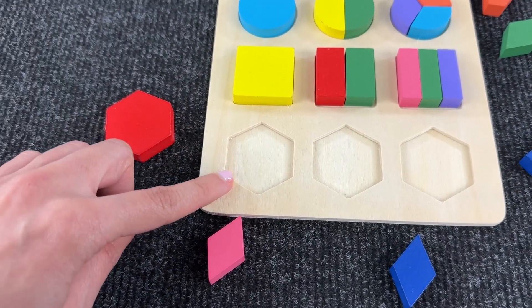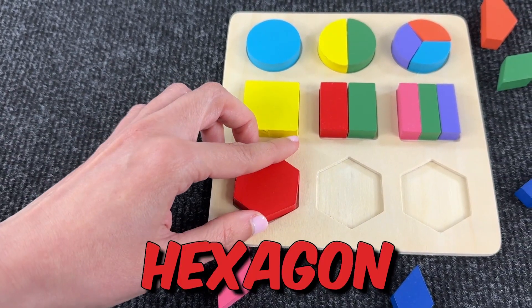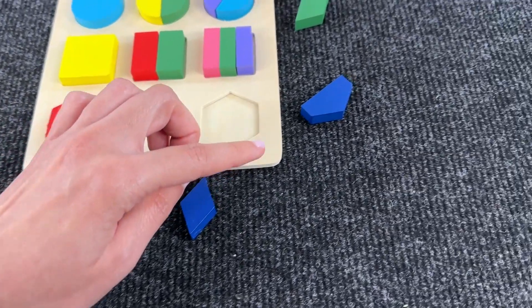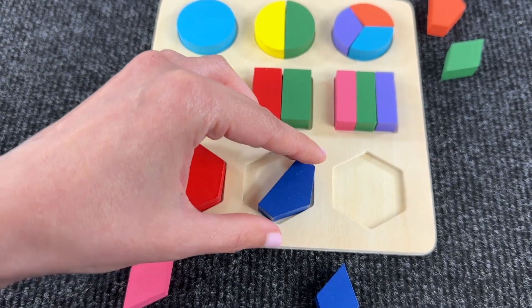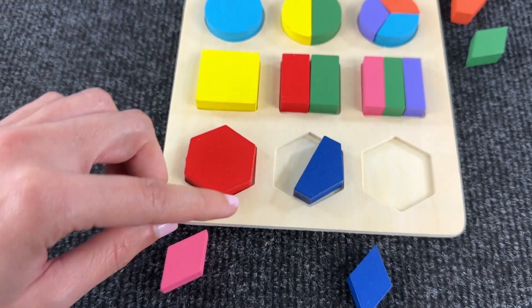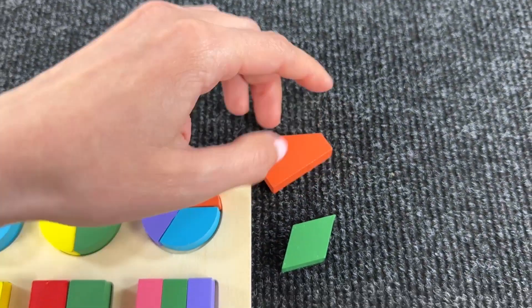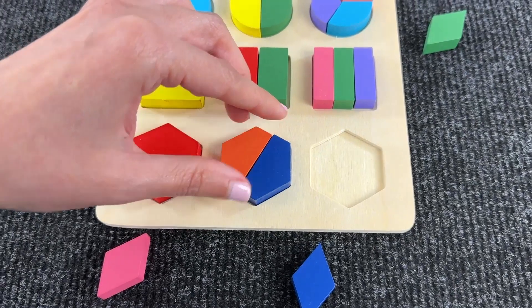Now let's go assemble the hexagon. Let's try this one — yeah, it's fitting. It's a red hexagon. Now let's find some pieces. Maybe this blue one — yeah, it's fitting. Now we need to find the other half. Maybe this orange piece here. Yes, it's right.